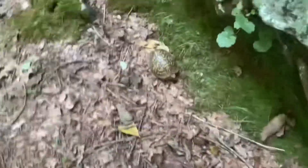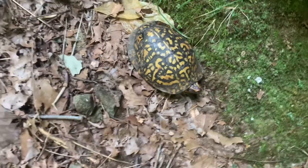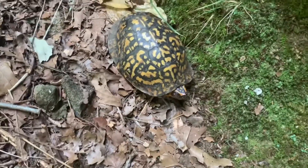Come across right there - a pretty little turtle. He's got his head stuck out. He might be on his way somewhere.